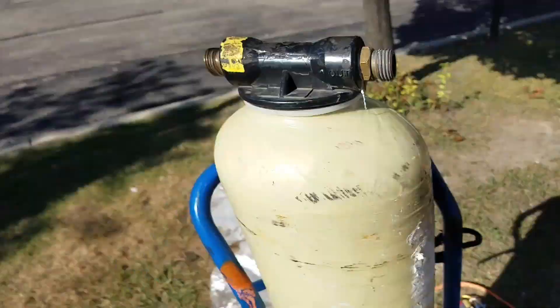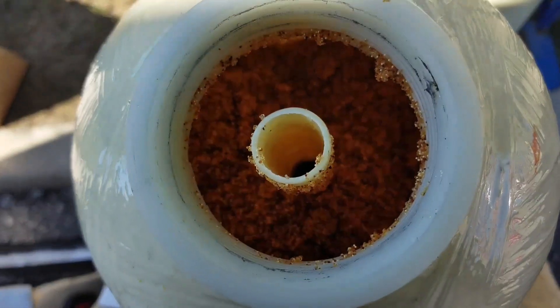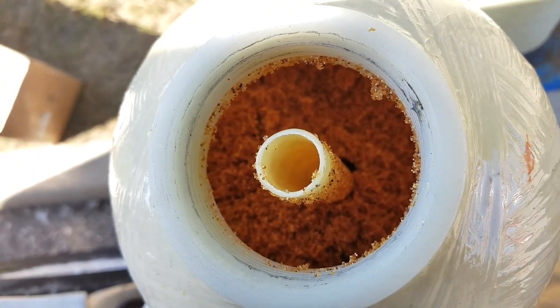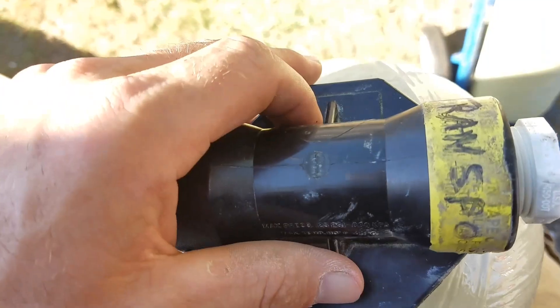Here we go. I was gonna swap the fittings but I'm just gonna swap the whole damn head. Look inside — that's what it is. Isn't it amazing? It's amazing as amazing can get.